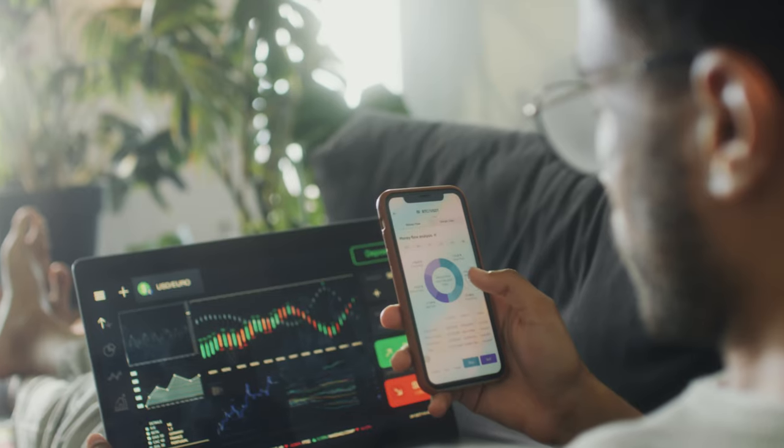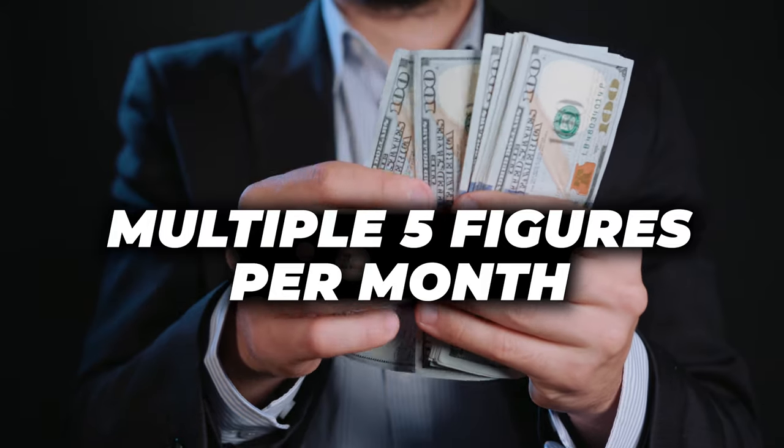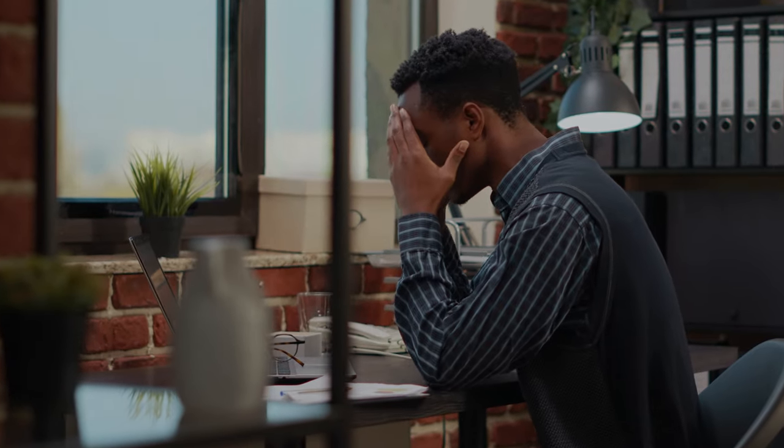Hey, what's up? It's Cody here. In this video, I will show you step-by-step how to sell put options like Warren Buffett. This has been the passive income strategy that has been generating me multiple five figures per month. Warren Buffett actually sells put options and he's making billions of dollars every year. If every time you buy a stock and the stock goes against you and starts going down, this strategy is for you.